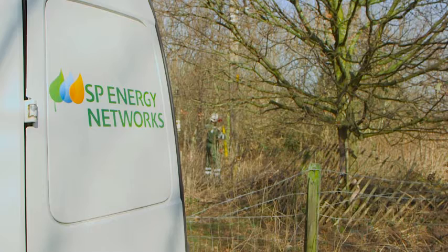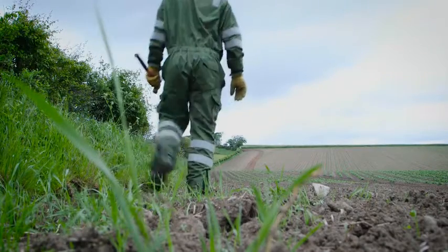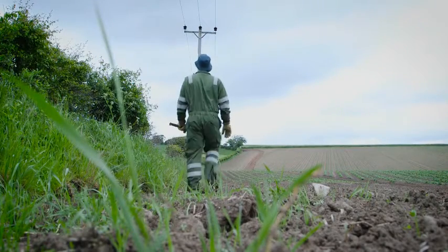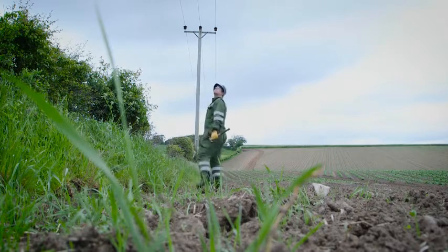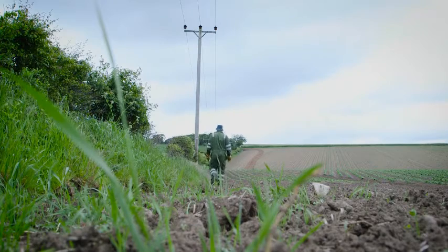Currently the distribution overhead line network is manually inspected on a six-year cyclic basis as part of our statutory obligation to comply with the electricity supply quality and continuity regulations. Over the years these manual inspections have served the UK distribution network operators well, however inherent to these inspections are a number of issues that it would be advantageous for the DNOs to remove.